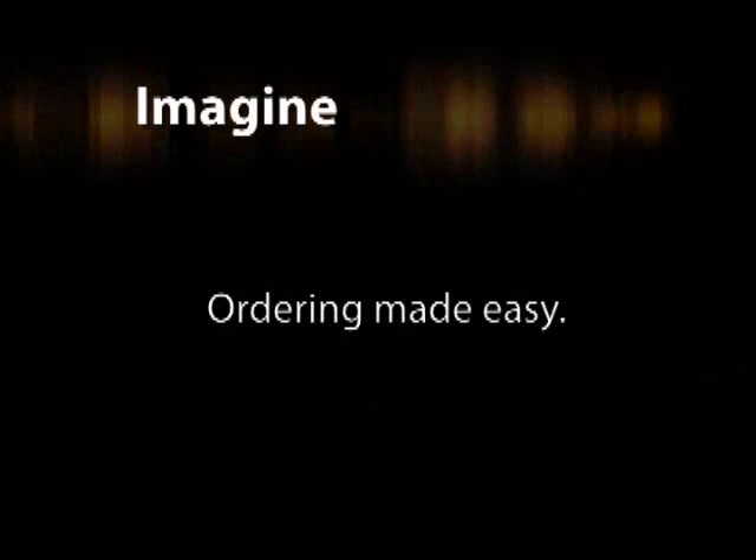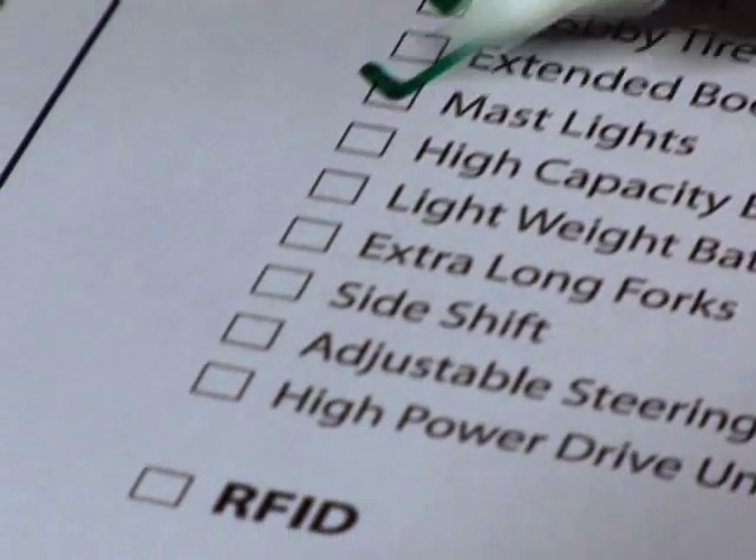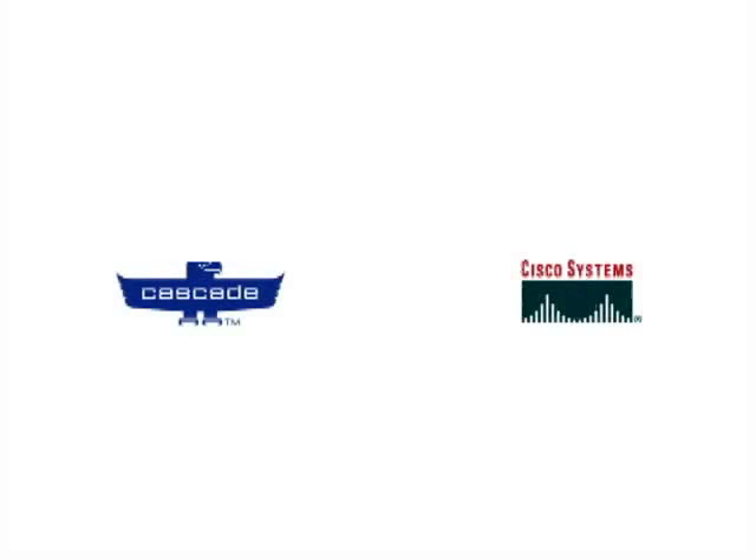Imagine if ordering your RFID-enabled forklift was as easy as checking a box on an order form — knobby tires, auxiliary lights, and RFID. What if the world's top companies listened to the customer, then came together to deliver a world-class RFID forklift solution? Well, we have.